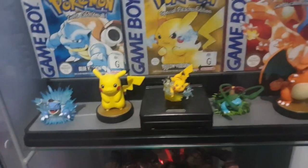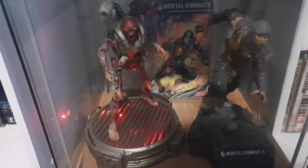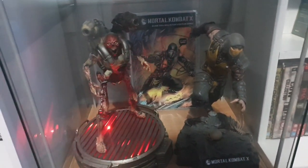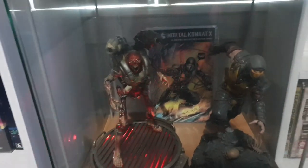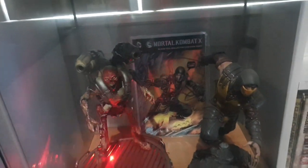There's my Gameboy SP and a few little figures. Down the bottom I turned on these little light things — there's a fan from the Doom Collector's Edition, and I have Scorpion here from the Mortal Kombat X Collector's Edition, which also came with that comic you can see at the back.